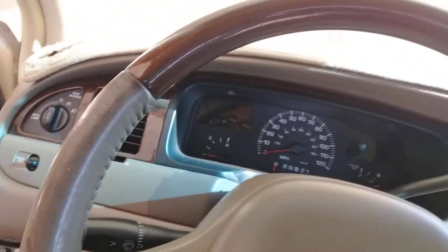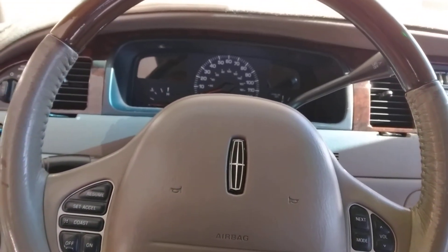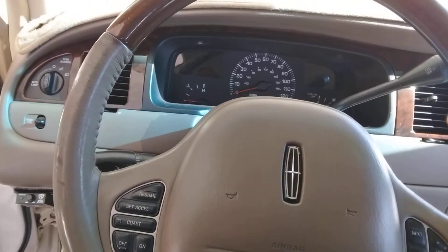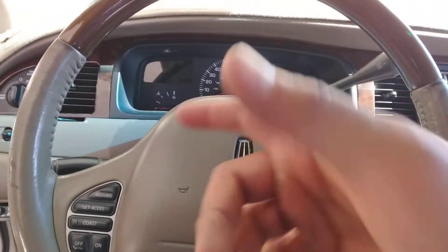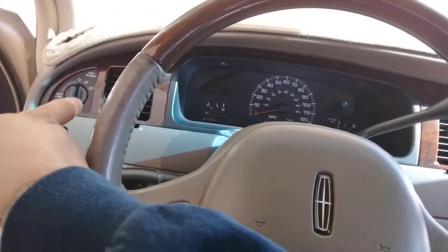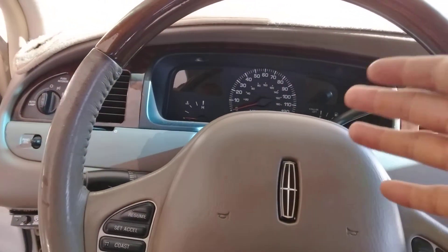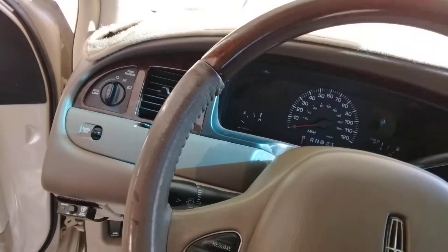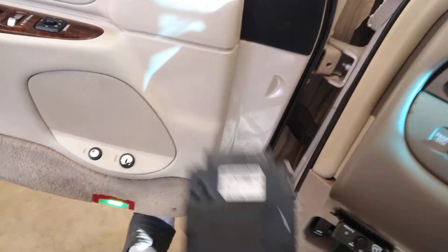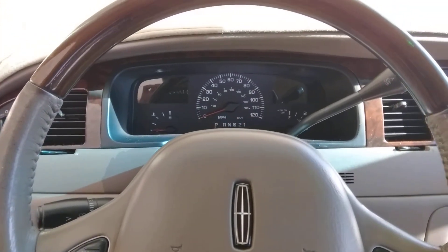I just wanted to share that the chime is a lot slower with the 2001 LCM. It kind of sounds like when you have the headlights on and the key in the ignition. I guess if I left the headlight switch on it would have this normal chime, and if I turned it off it would go to a faster chime — but that's with this LCM. This LCM is off a 2001, so it's totally different, but I like it, it's cool.